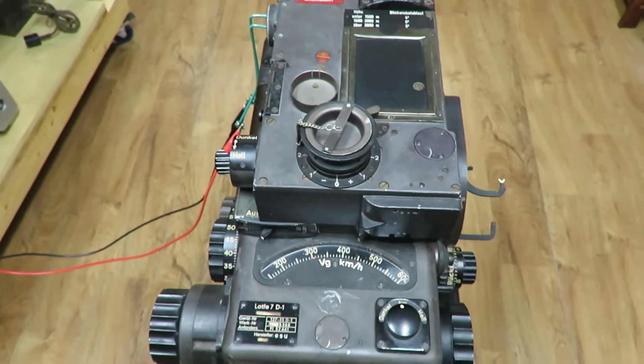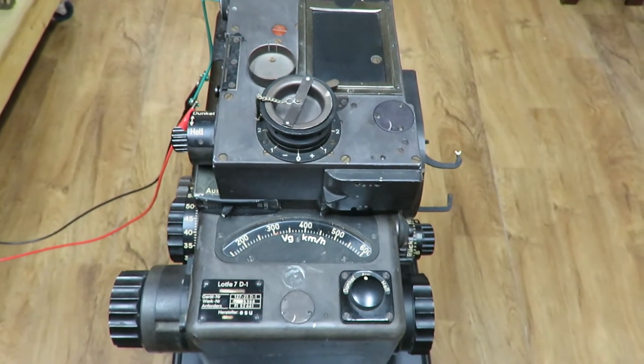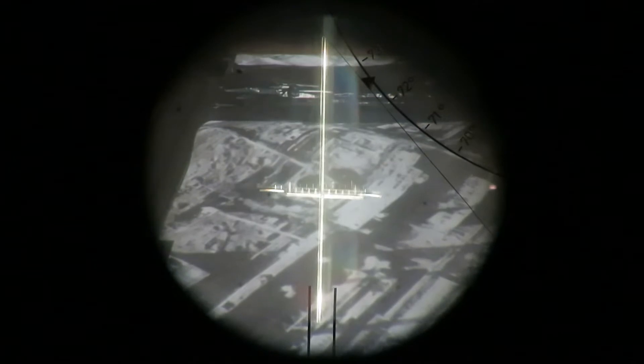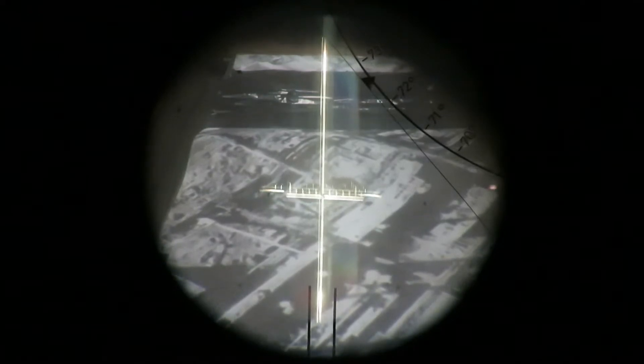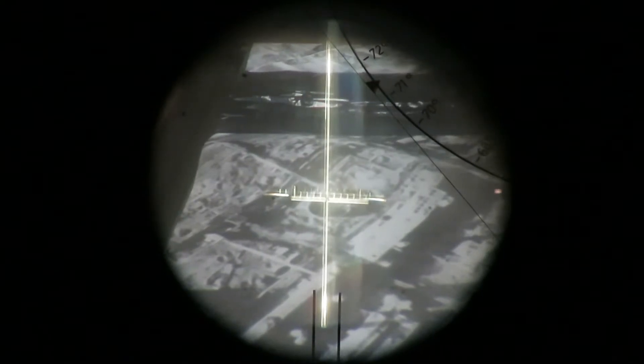For those of you unfamiliar with the terms sighting angle, drop angle, trail, and cross trail, at the end of this video is a tutorial on the bombing problem and its solution that will explain those terms. Our simulation is being done using a motorized treadmill with a poster of a target affixed to it. The target is going to be this smokestack, which is just now coming into the crosshairs. As the target is acquired, we cut the drive motor on and it should synchronize with the target. You can see that we've drifted a little off to one side, so we'll correct that with our drift knob.